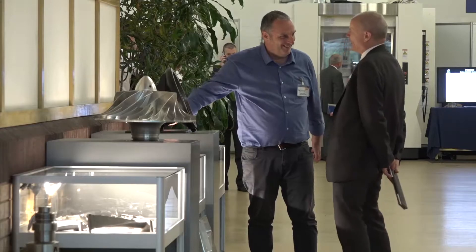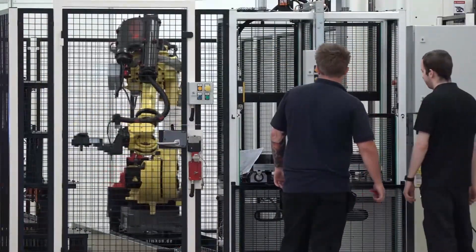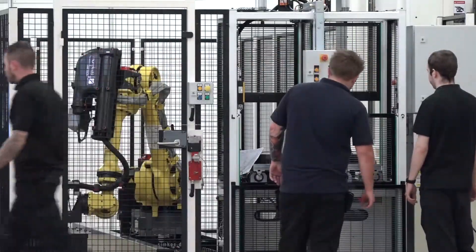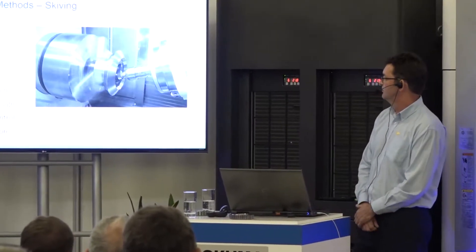We're also measuring parts today. Anybody can claim to be able to cut gears, but actually demonstrating it and showing the measurement data on the screen proves that we are capable of doing that.